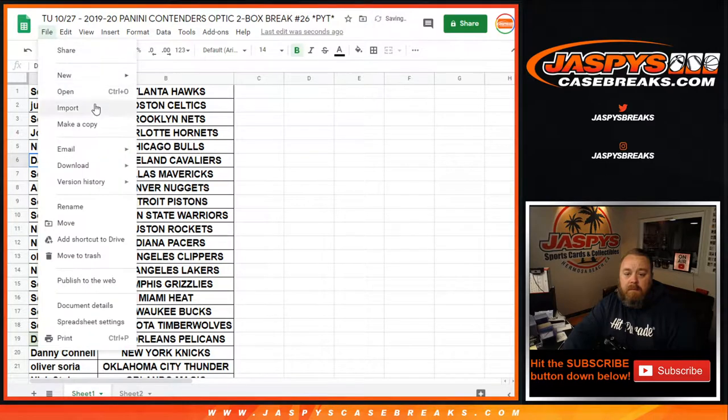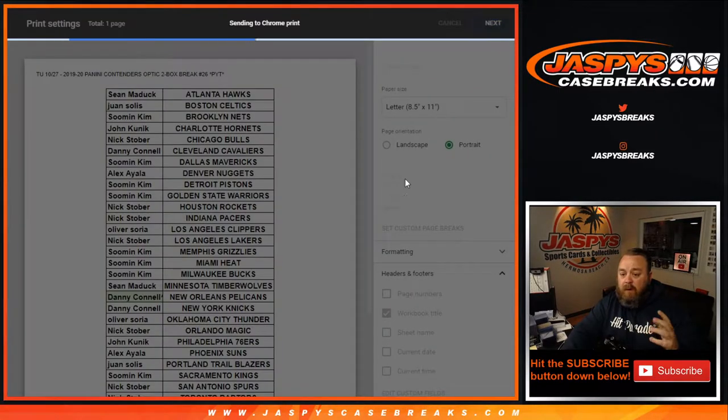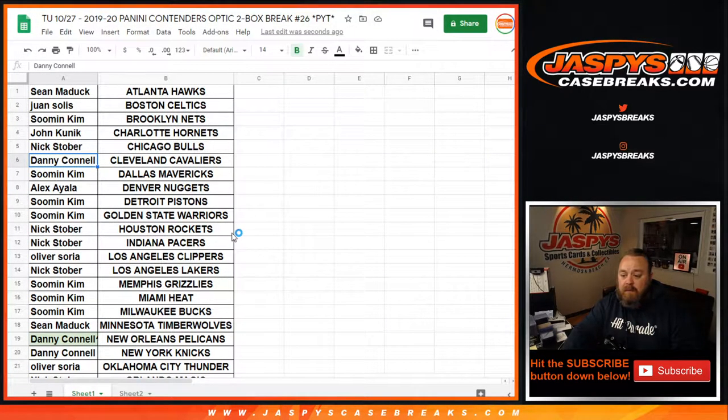Let's go ahead and print and rip. So we've got a fresh case — a fresh master case with two inner cases. One of the inner cases was inadvertently opened as far as the seal, but all 10 boxes are there, so we are good.